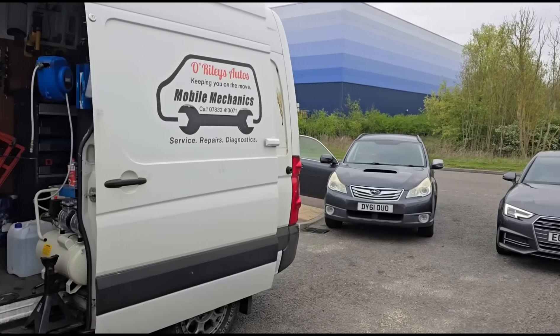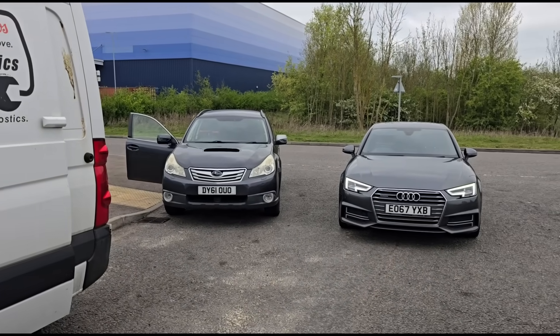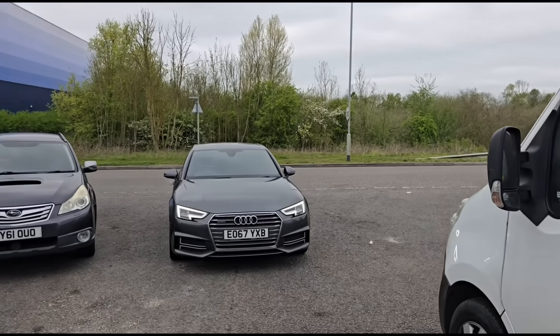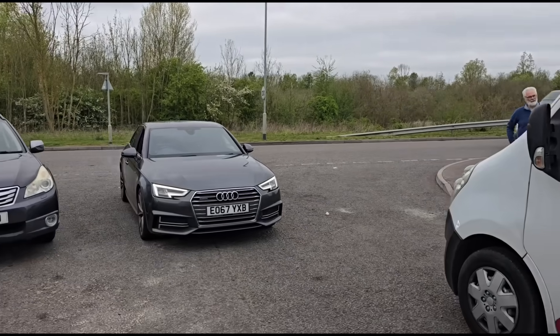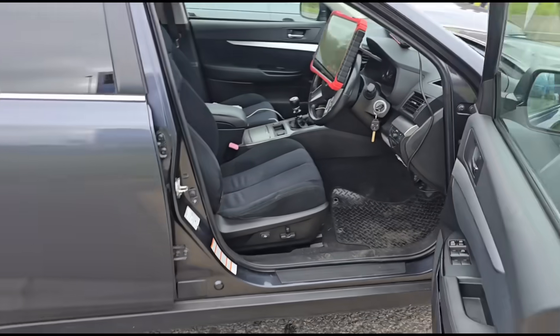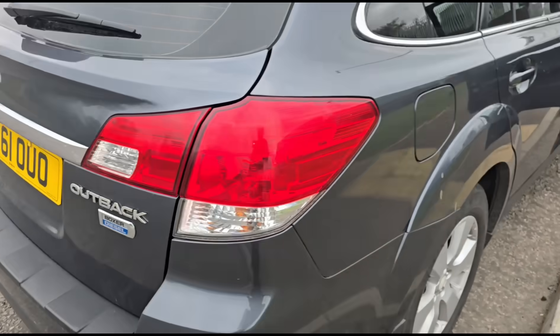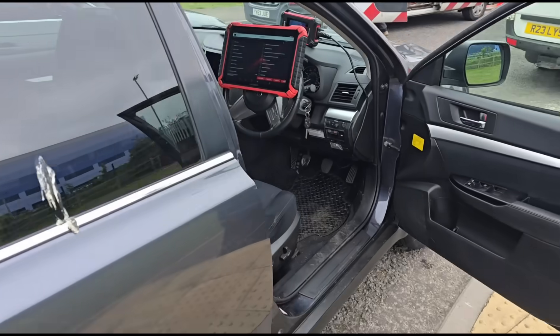Hello, it's Jimmy here at the Roilies. I have here a Subaru Outback to have a look at. We also have an Audi here as well as a Transit just over there. We're gonna get inside the Subaru - this one is the Outback, they also do the Legacy.